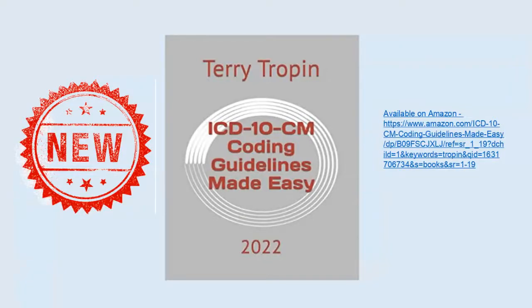I am excited to announce the release of the 2022 ICD-10-CM Coding Guidelines Made Easy book. It is now available on Amazon. The new guidelines are effective October 1, 2021, so it's important to have the most up-to-date information now.